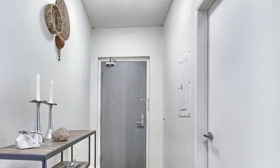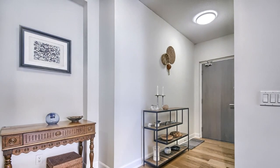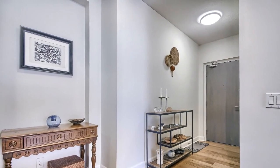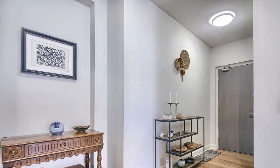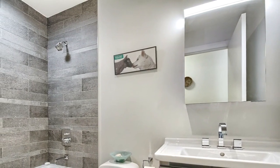This bright, tastefully decorated unit is close to multiple public transit options, with the Kingston Road TTC Streetcar, Main Street Subway Station, and the Danforth Go Train Station close to the building.